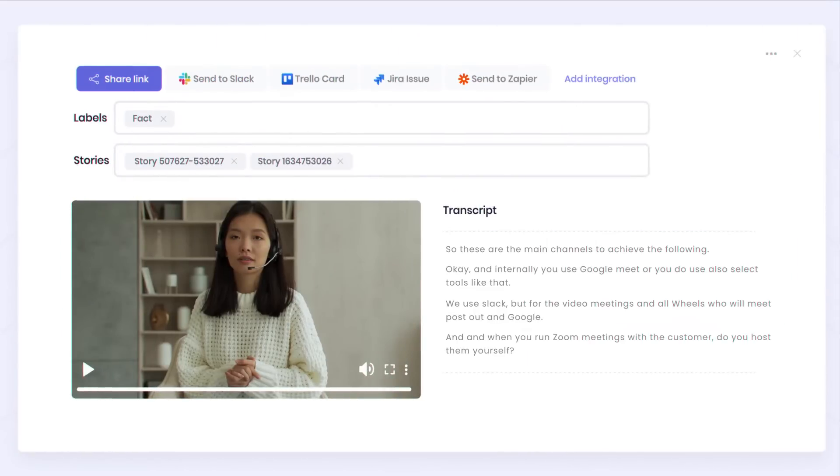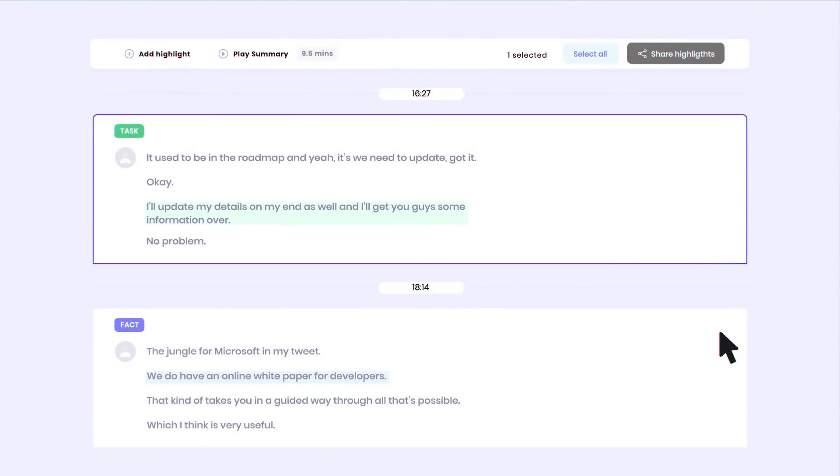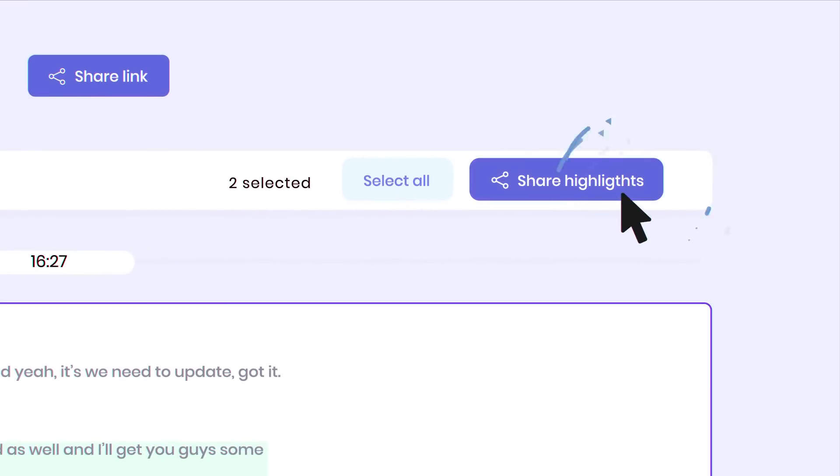Share them easily with teammates using links, or push them to your favorite tools like Slack, Trello, or Notion.